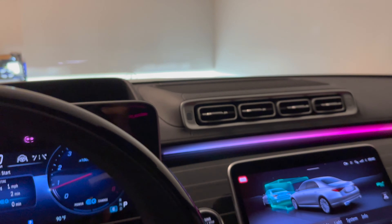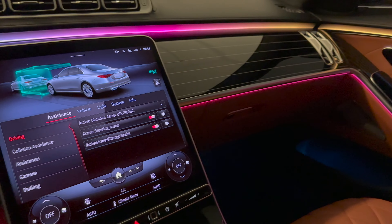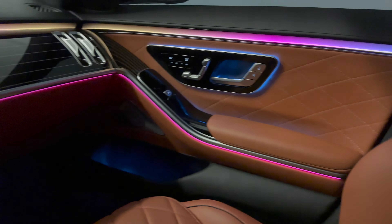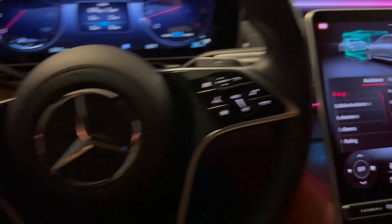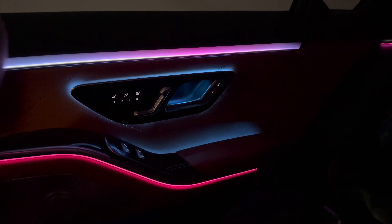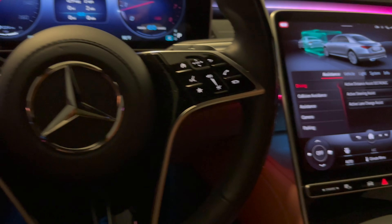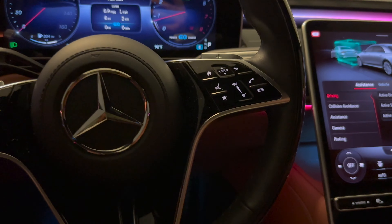You've got a heads-up display — might be a little hard to see — the 3D gauge cluster, the OLED display, and the ambient lighting, which is obviously the star of the show in the new S-Class. It's not like anything you've ever seen before. Driving this thing even in the day, but especially at night, is just a really fun experience — my little one loves it.